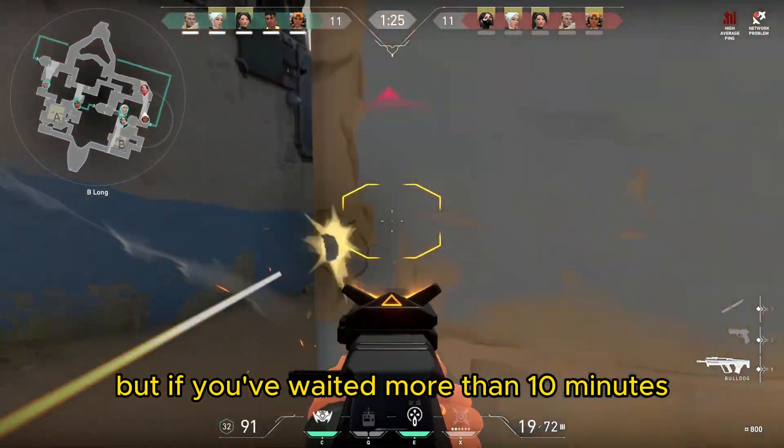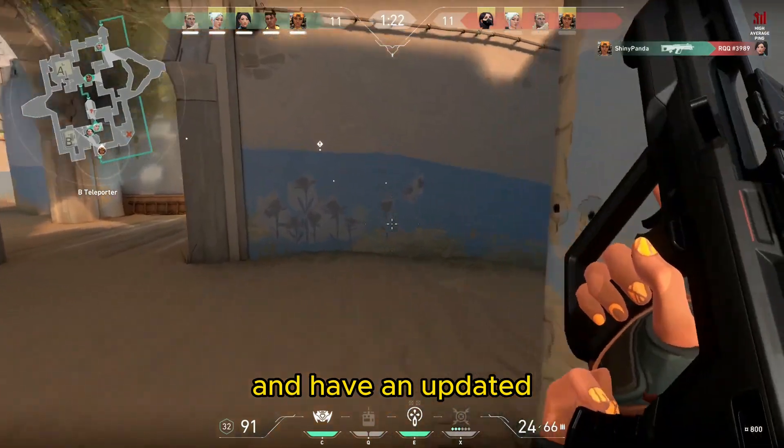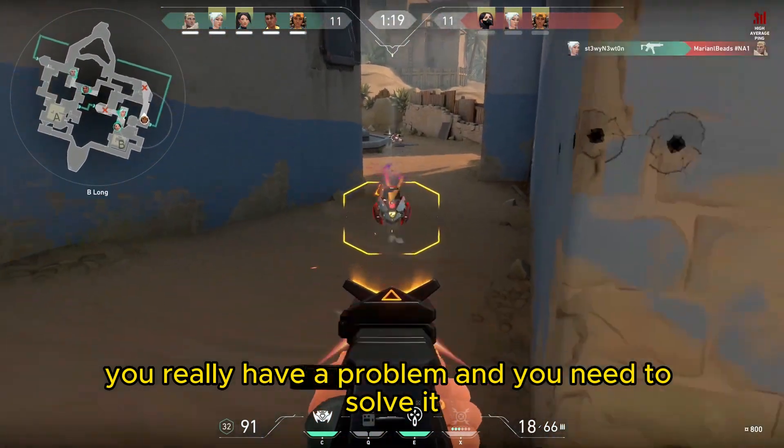But if you've waited more than 10 minutes, 30 minutes, 1 hour, and it hasn't updated, you really have a problem and you need to solve it.